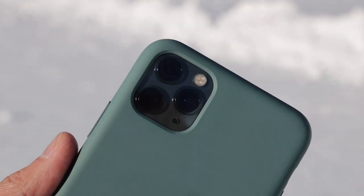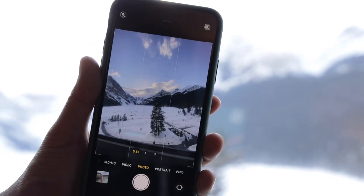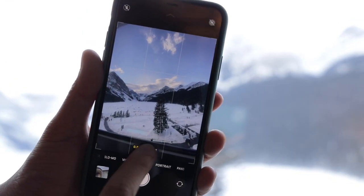You also want to think about the optical zoom on your phone. Use the optical lenses and avoid the digital zoom.